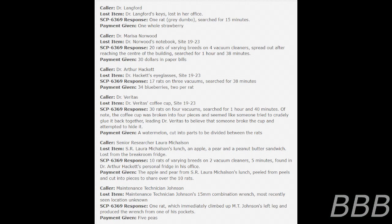Caller: Dr. Veritas. Lost item: Dr. Veritas's coffee cup, Site 1923. SCP-6369 response: 30 rats on 4 vacuums, search for 1 hour and 40 minutes. Of note, the coffee cup was broken into 4 pieces and seemed like someone tried to crudely glue it back together, leading Dr. Veritas to believe that someone broke the cup and attempted to hide it. Payment given: a watermelon, cut into parts to be divided among the rats.